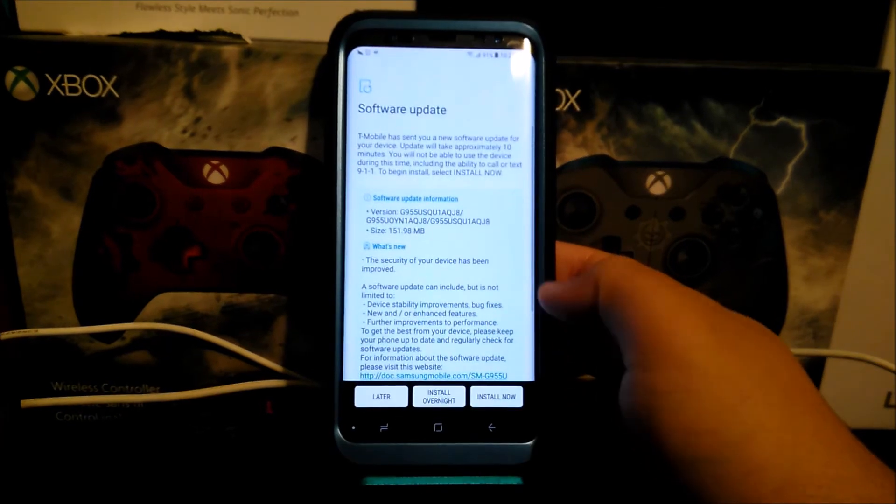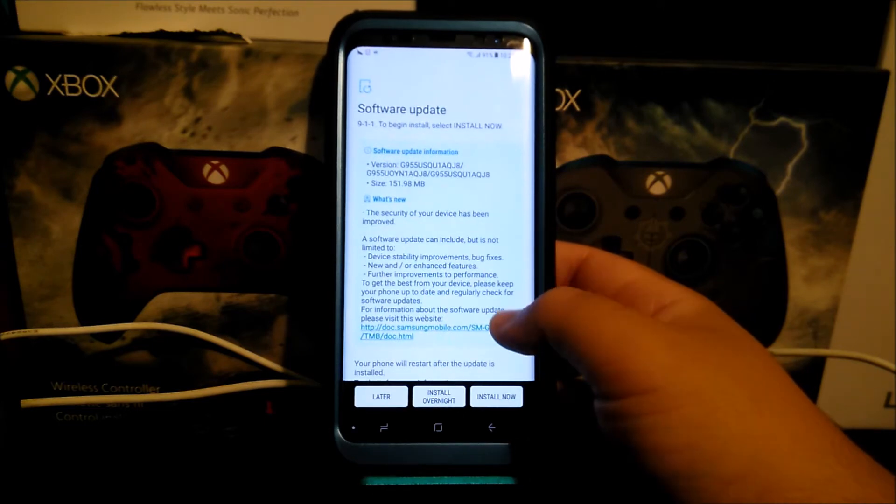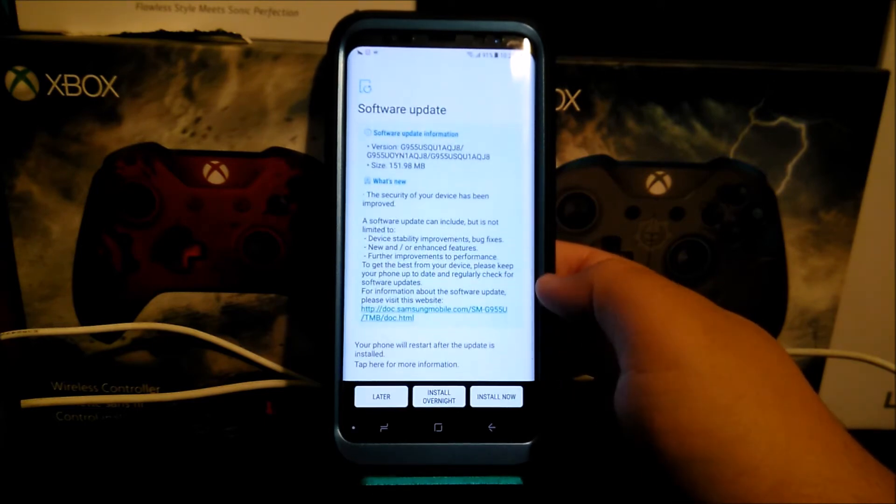The size of the update is 151.98 megabytes. So what is new with this update? The security of your device has been improved. A software update can include but is not limited to: device stability improvements, bug fixes, new and/or enhanced features, and further improvement to performance.